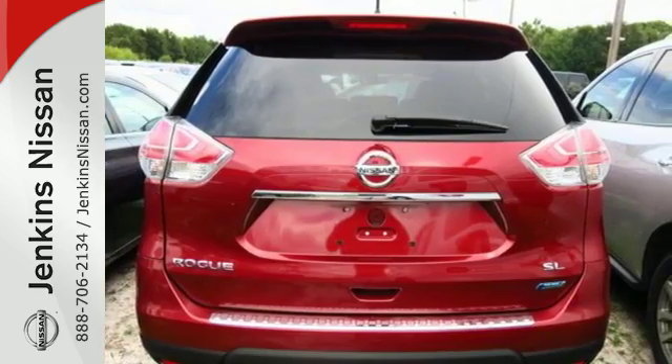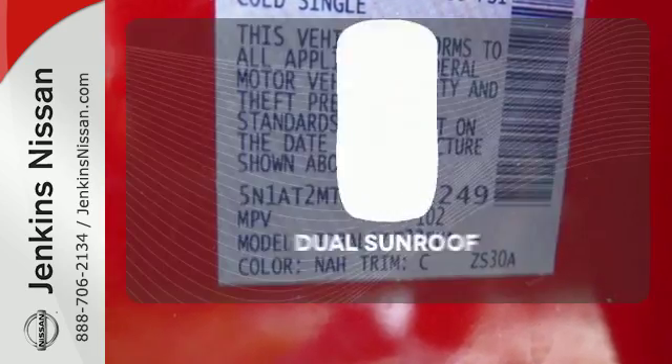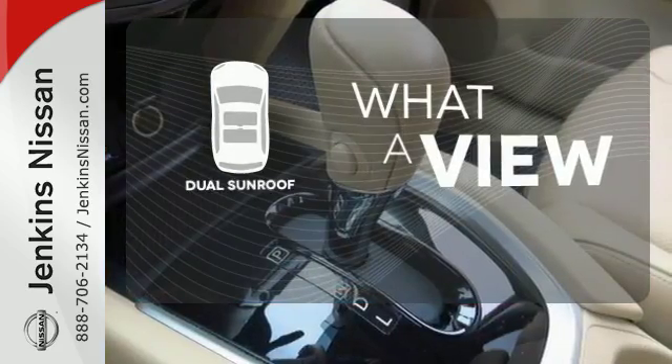It has safety features like anti-lock brakes, stability and traction control, and multiple airbags. The dual sunroof gives you even more fresh air for your drive.